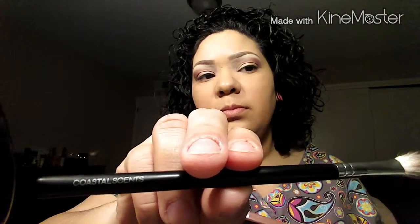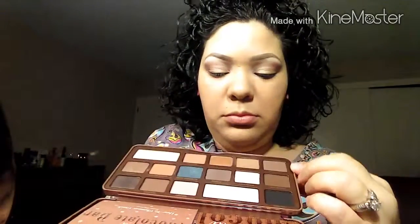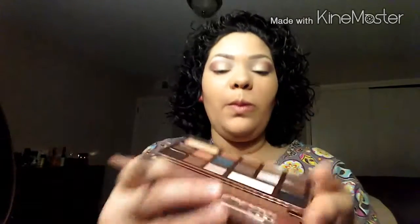Okay, that is done. Now going back to the Too Faced Chocolate Bar palette. I'm going to use my blending brush — this is a BR250 by Coastal Scents. I'm going in with the color pudding, which is this darker brown, adding it into my crease and the outer V of my eye, placing it and blending as I go.